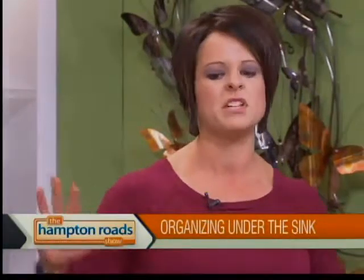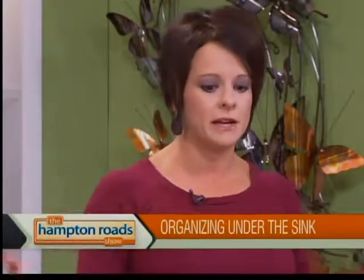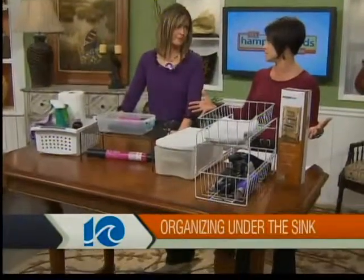Once you've established all of that, don't overfill it. That's the number one thing I see people do all the time — they just cram everything in. Have a back stock, have another place, or say, you know what, if I have all that I need under here, I really need to get rid of the rest of the stuff because I'm not using it. It's not useful. If you can't find it, it's not useful.